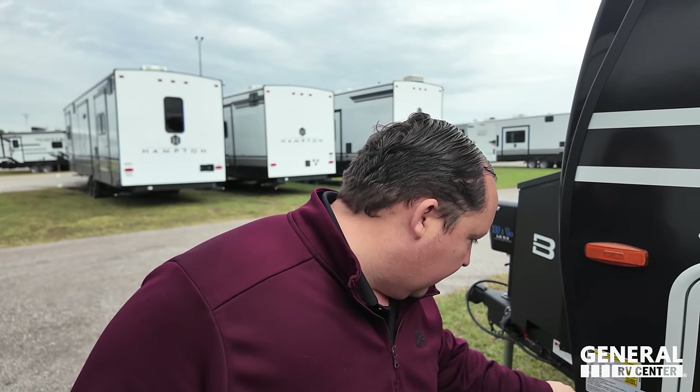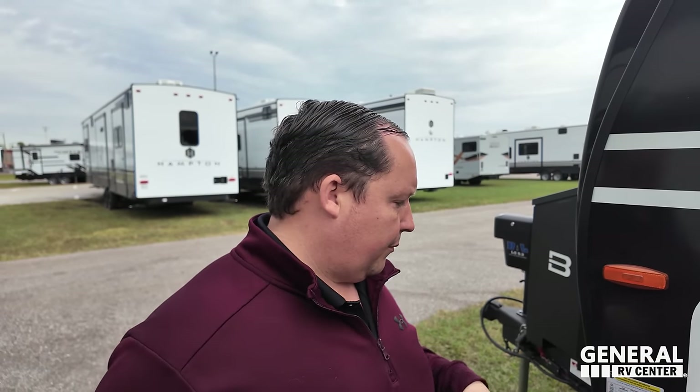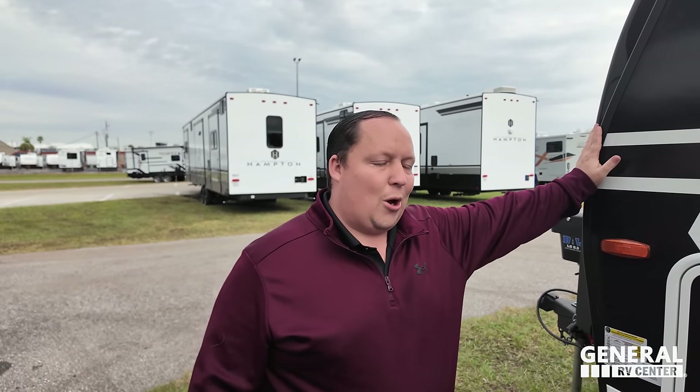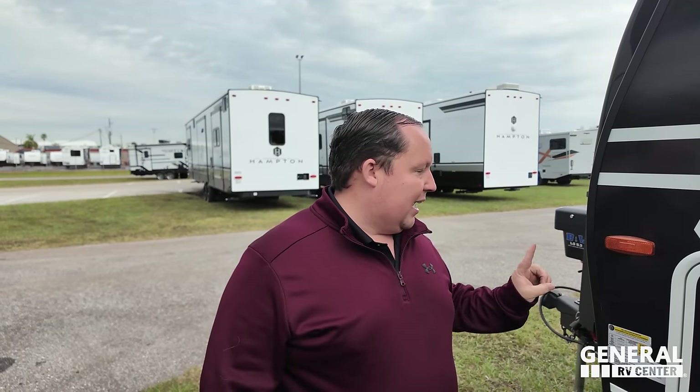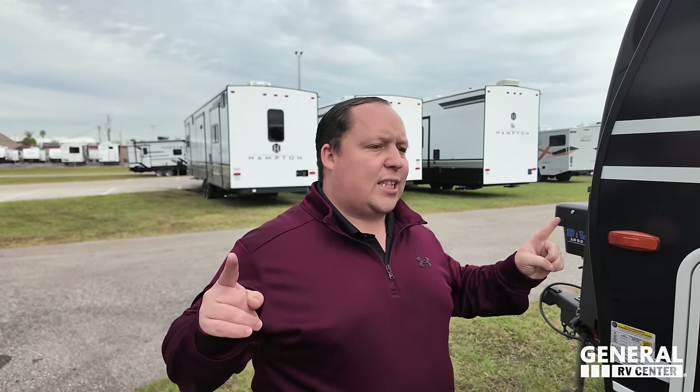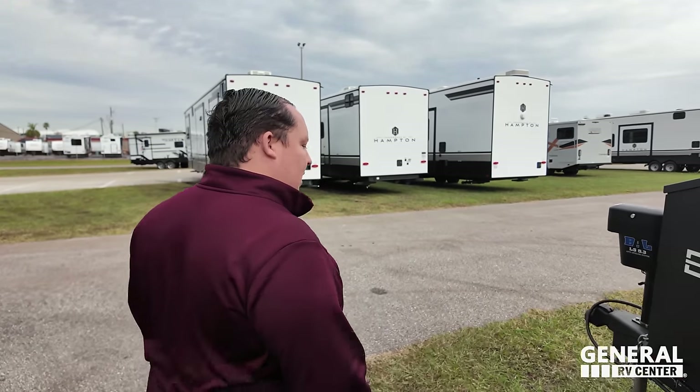By the way, congratulations to the person who buys this actual unit — it's number 000002, so this is essentially the first one sold. Number one is probably the prototype they're not selling. It's a General RV customer here at the Florida RV Show. The outside of this unit looks great, but the inside looks even better.